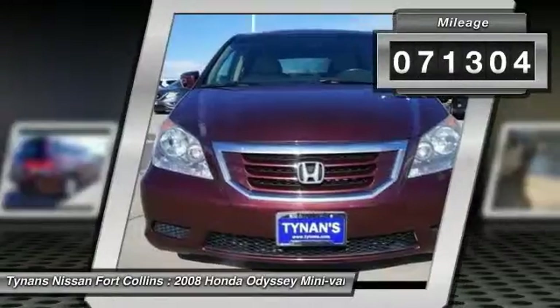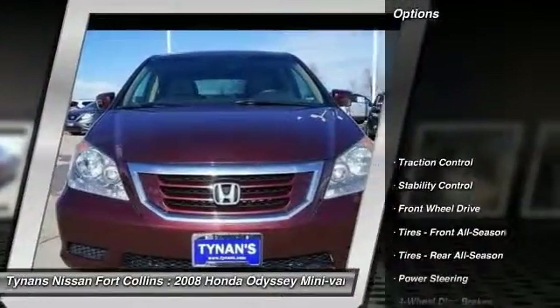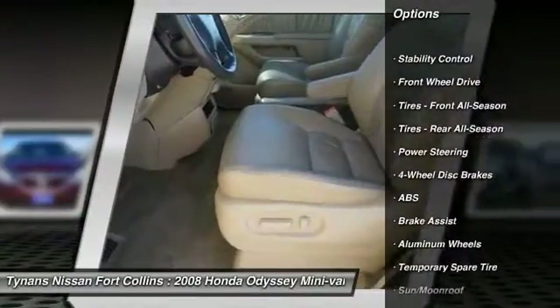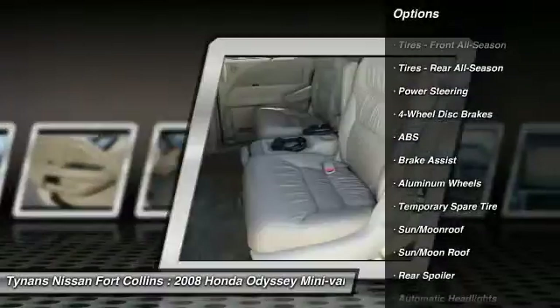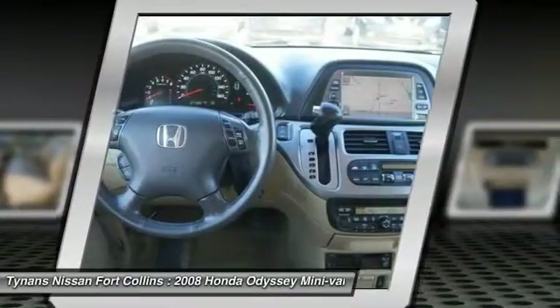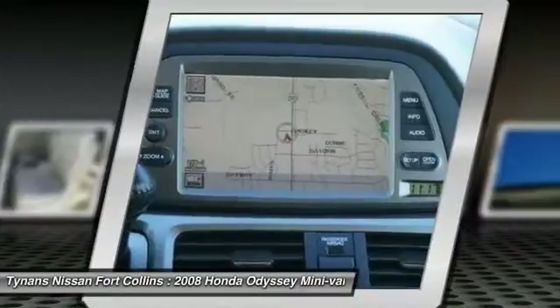Here are some of this vehicle's great options: backup camera, keyless entry, CD changer, power passenger seat, anti-lock braking system, traction control, stability control, steering wheel audio controls, moonroof, leather-wrapped steering wheel.